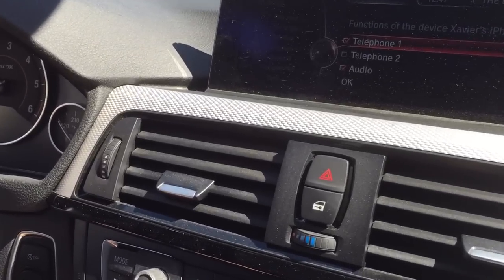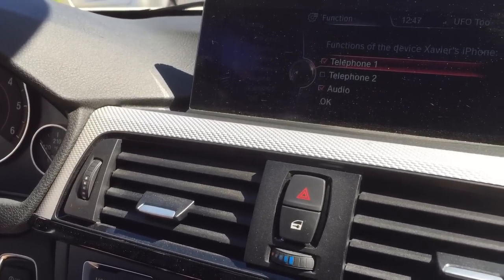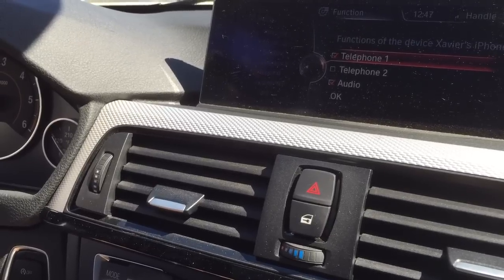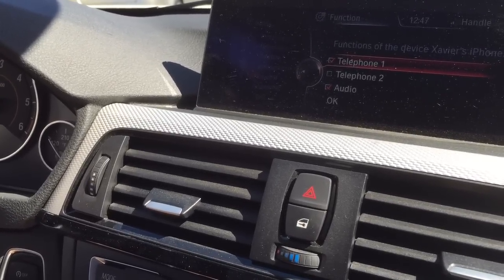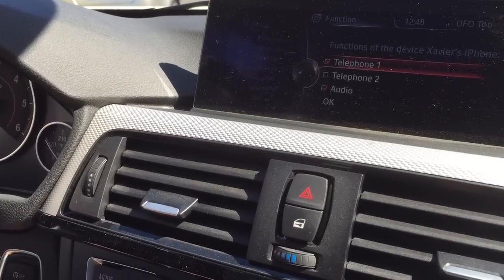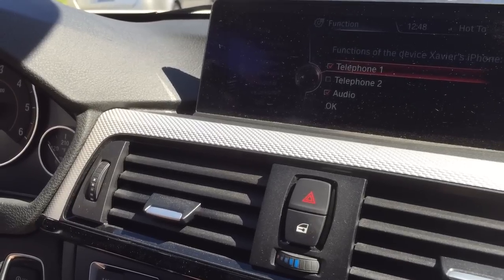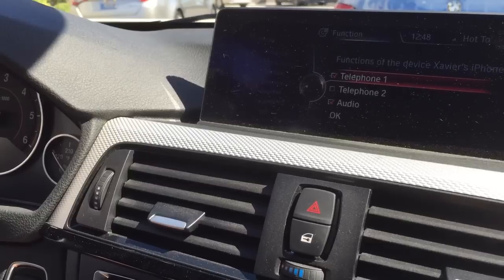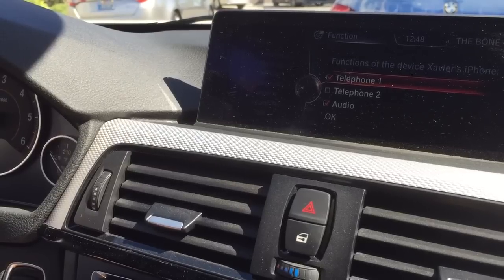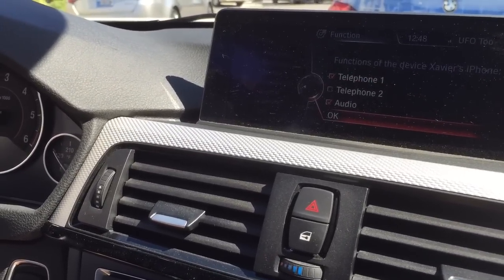And there you go. Now you can select a couple of different functions from this device. You can ask that it does not play audio — that would be the case if you don't want to play back songs, YouTube videos, or what have you over the car's speaker system. For example, if you have two devices, an iPad, or a kid's phone that you want to use to play music but not act as a telephone, you can adjust these settings. But in general, most users will want to check telephone and audio. Once that's done, just scroll down to OK.